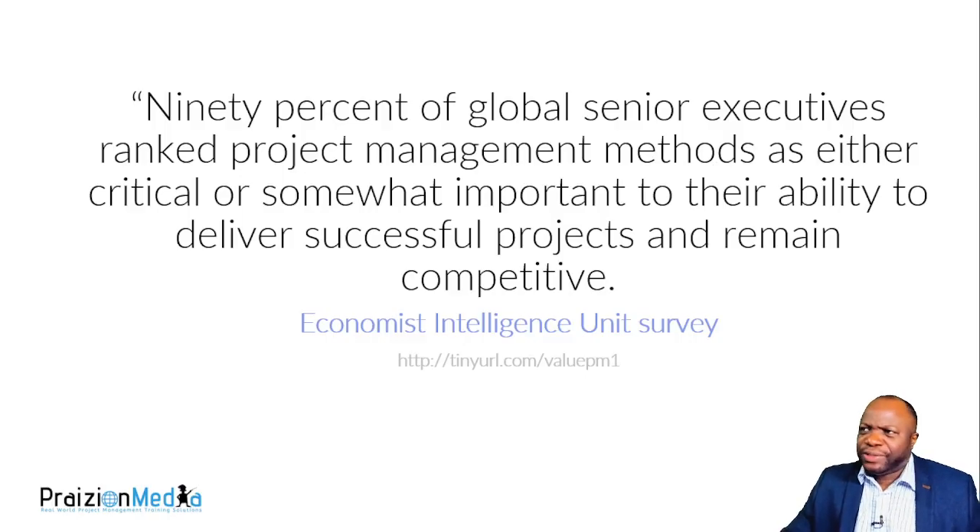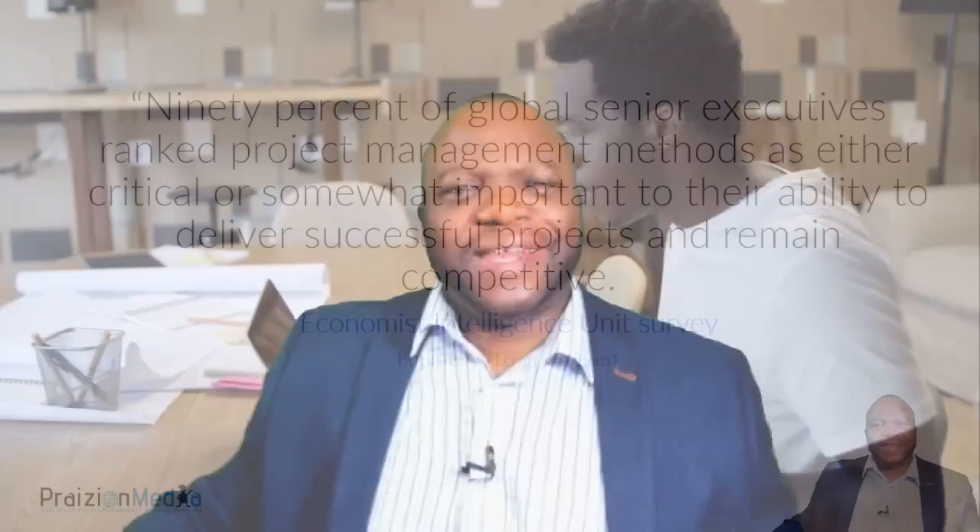Did you know that 90% of global senior executives rank project management as either critical or somewhat important to the ability to deliver successful projects and remain competitive? This is from a PMI survey. When 90% of global executives have woken up to smell the coffee, it tells us project management is here to stay — it's critical. So you, as a professional, are doing the right thing in thinking about upping your game.